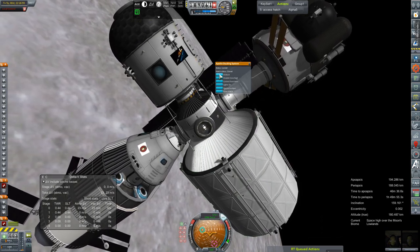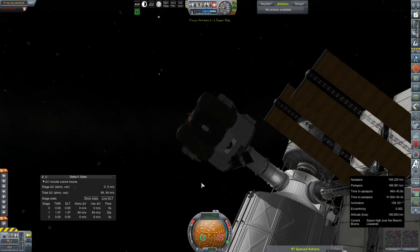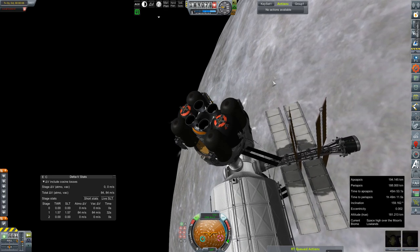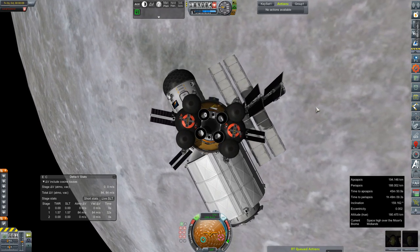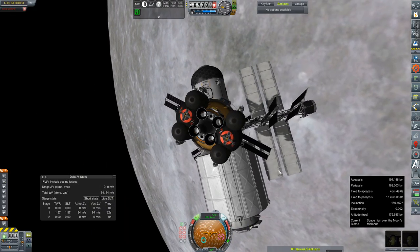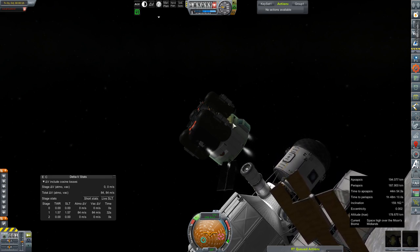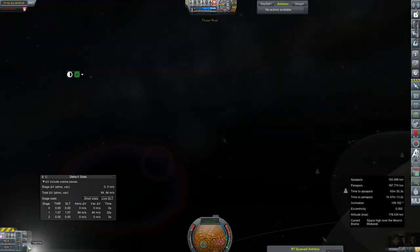Why is this station spinning? Undock. RCS, SAS, pull us away. Please don't clip that solar panel on your way out the door, Val — that'd be extra awesome. Thank you. Alright, you can probably turn SAS off.